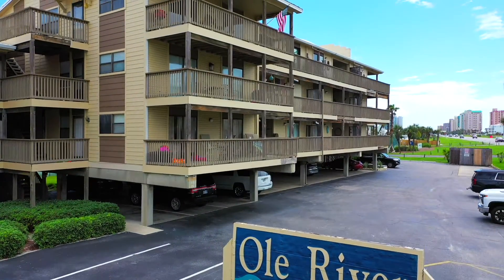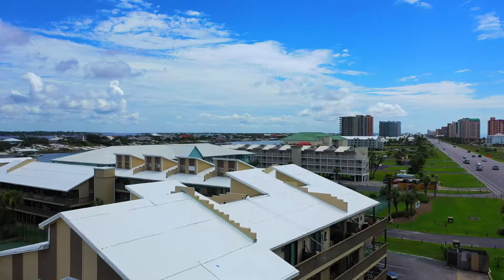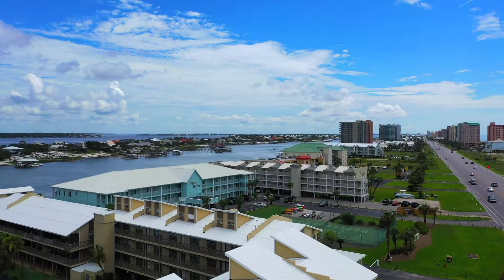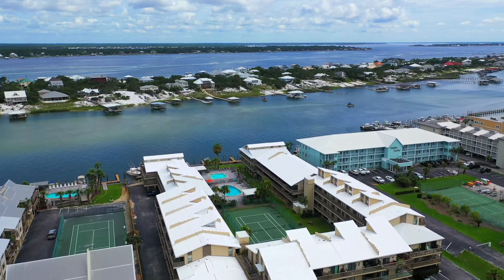Welcome to Old River, one of the best-kept real estate secrets in Orange Beach. With views of the Gulf of Mexico and Old River, plus deeded beach access and boat slips, this is a must-see.